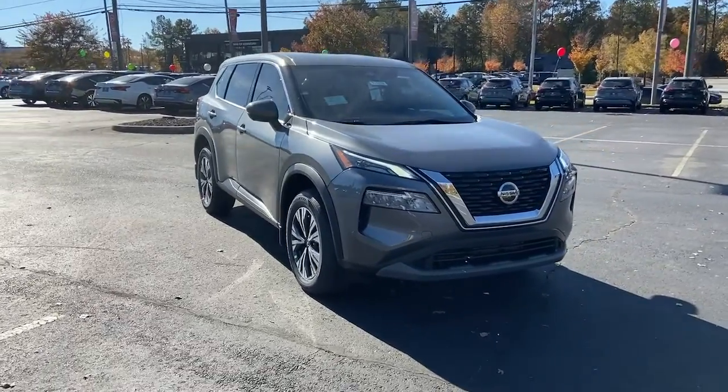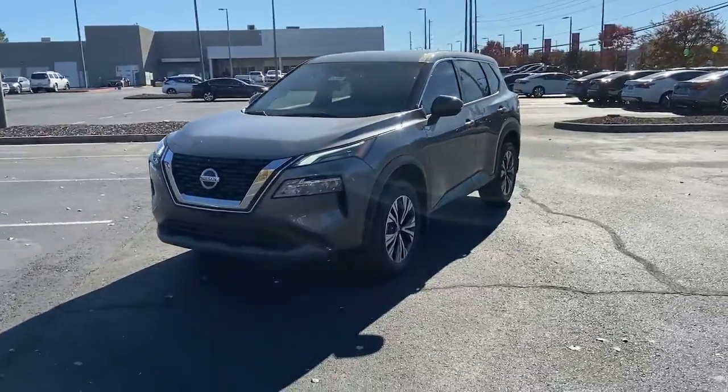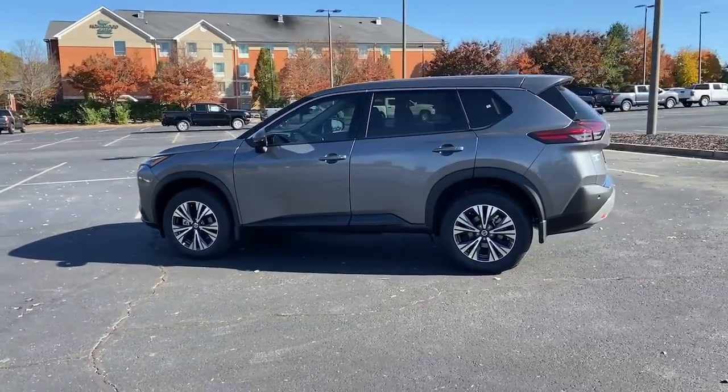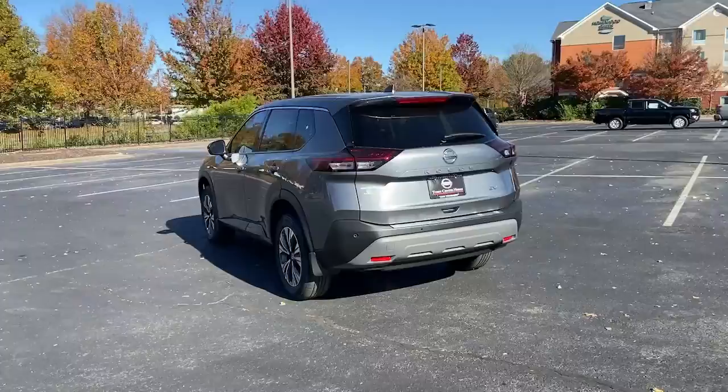Your next car could be the 2021 Nissan Rogue. Start planning your family road trips in this comfortable, well-equipped Rogue. This clever crossover offers plenty of space and thoughtful creature comforts to keep your crew relaxed and eager for adventure.